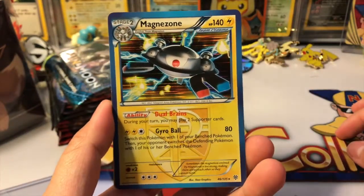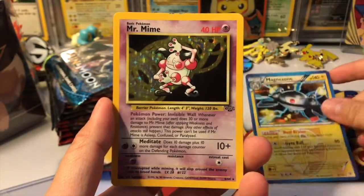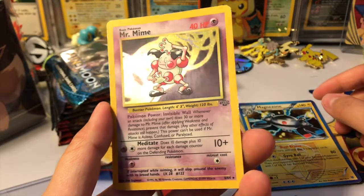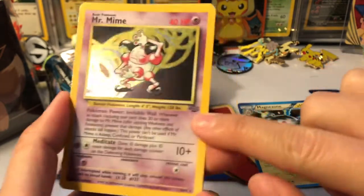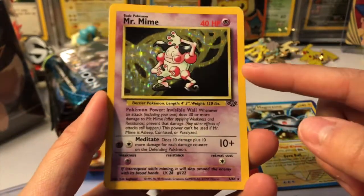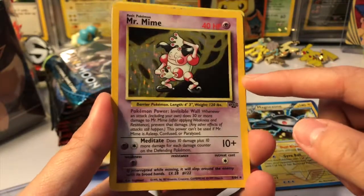Oh my gosh, they gave me a Magnezone holo rare — very cool! And a Mr. Mime. I'm so bad with the older sets, but this is the set symbol — let me know in the comments below which set this is from, but this is definitely an older set and it's gorgeous.